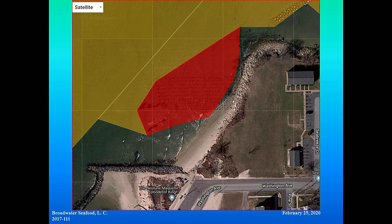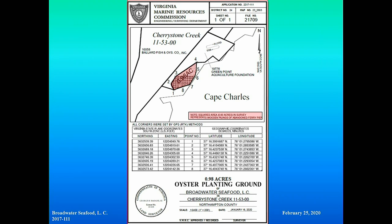Broadwater Seafood, the applicant, currently has 20 leases totaling over 462 acres, with three on the bay side and 17 on the seaside of the eastern shore. The applicant indicated they intended, if they get this ground, to use it for growing oysters in cages and aquaculture clams under nets. We received the application care of James Kelly IV back in July 2017 for about two acres. It is bounded by Greenpoint Aquaculture Foundation's lease and Mean Low Water to the east. In response to our public interest review, we received a protest from Mr. Robert Schlegel and his son.